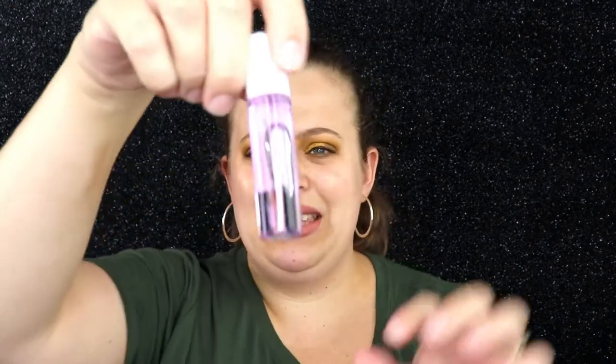Next we have the 'Be a Roller Baby' Incredible Rollerball Gloss in the shade 'Choose Your Happy.' I've never heard of this brand before. It's kind of just a clear gloss on a rollerball — I haven't used something like that since I was a kid. It rolls really easily. Not bad — it's kind of refreshing, with a little cooling sensation. I like the fact that it has a silver metal ball instead of a plastic one, which is really nice.